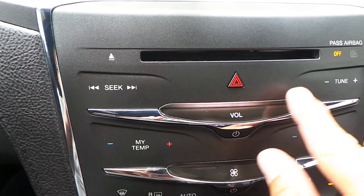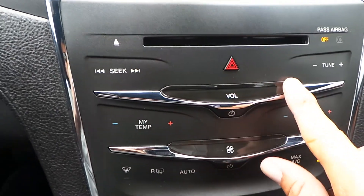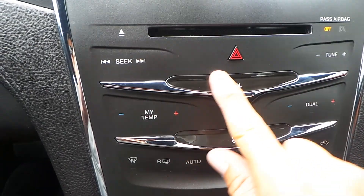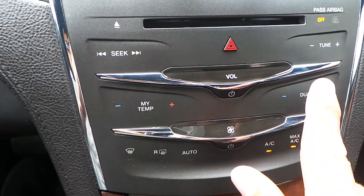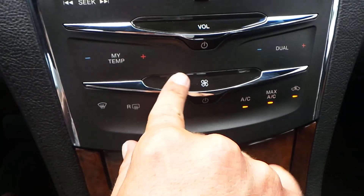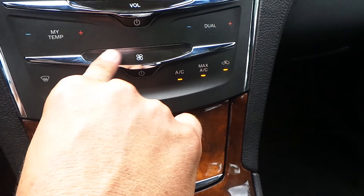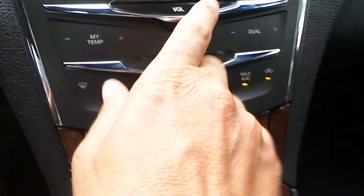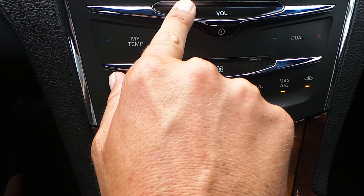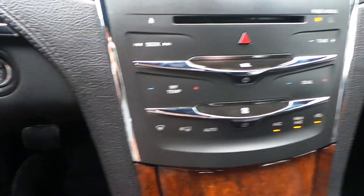This is a touch screen, so all you got to do is put your finger up here. It's definitely touchy — my screen is a bit dirty right now. But that's all you do. Same thing with the fan.